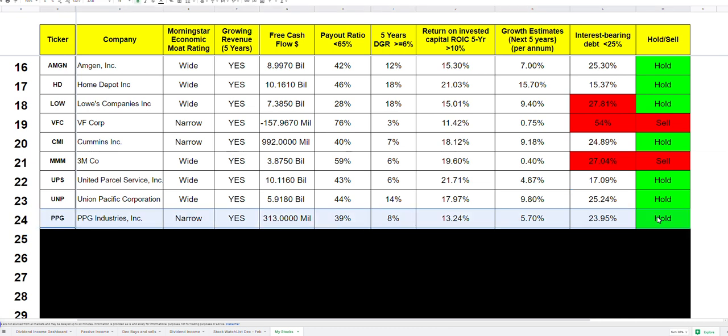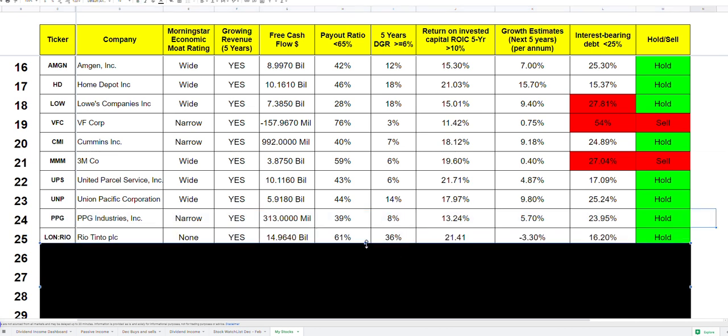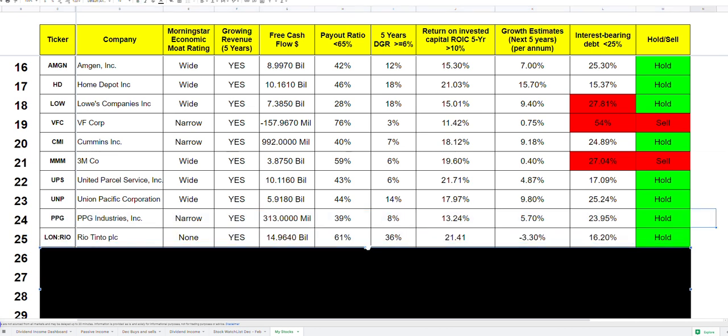PPG Industrials is another company I've held for a while, but I've been thinking about whether there are better alternatives in the materials sector. Sherwin-Williams actually looks really good as a replacement, but it's very expensive right now so I'm not touching it yet. I'll hold PPG and see what happens.